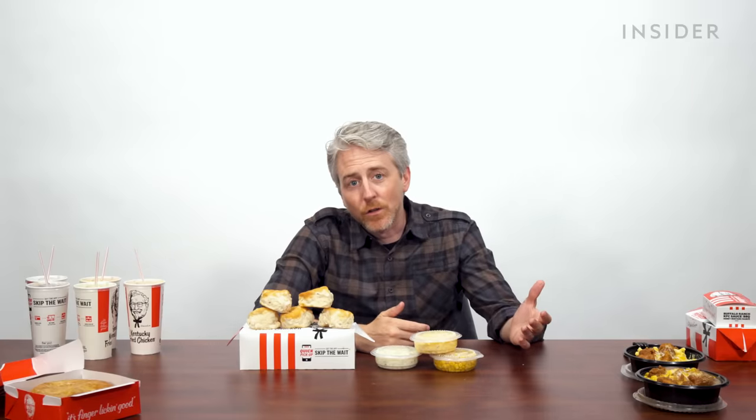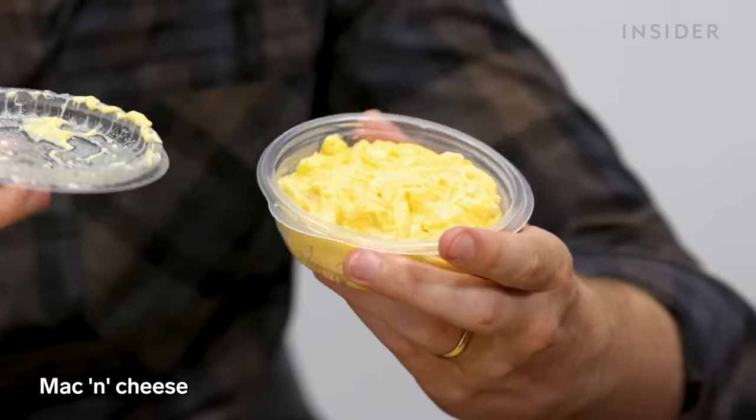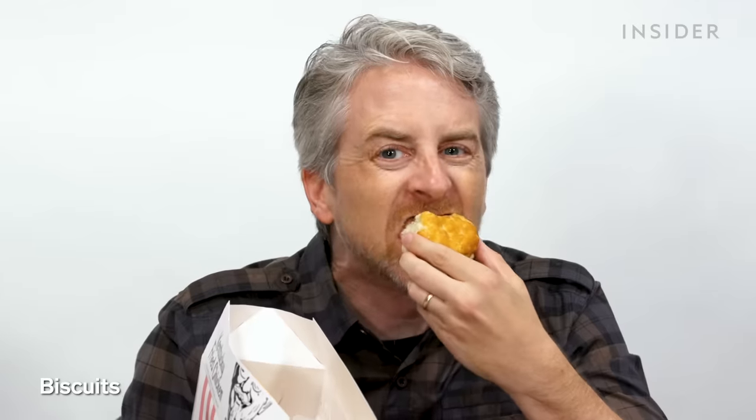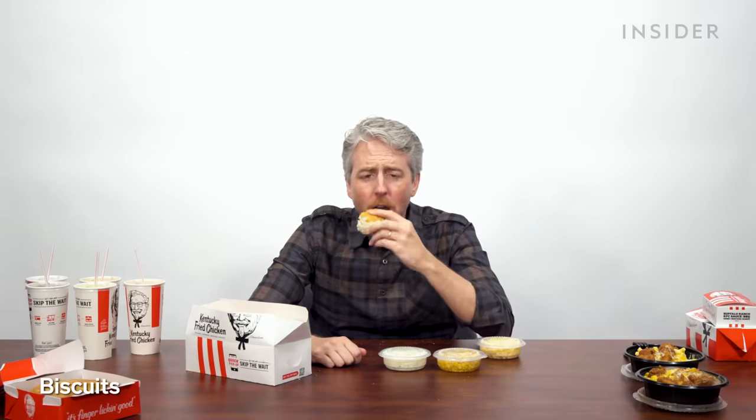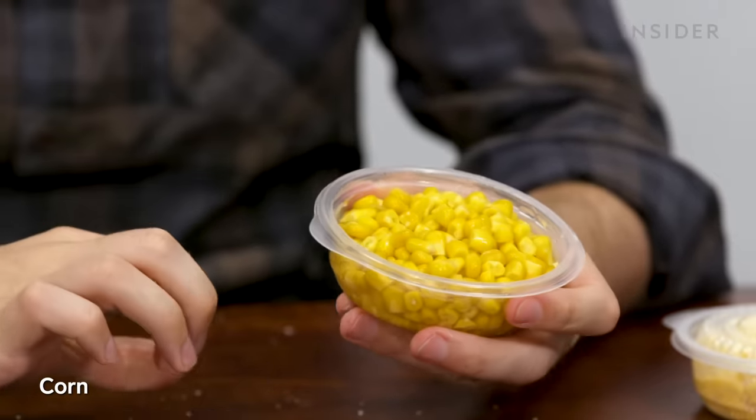Speaking of mac and cheese — exclusive sides in the US. You can get your mac and cheese without chunks of chicken in it, just regular mac and cheese. Our biscuits — oh it's so dry. Coleslaw. China, you don't want this. I mean, how do you even explain coleslaw? Shredded cabbage with mayo and carrots and corn.